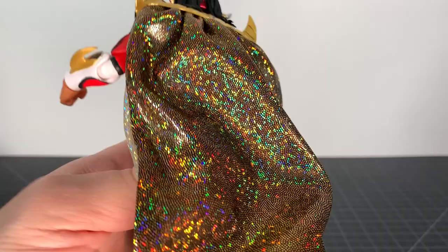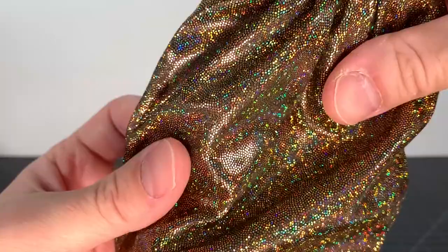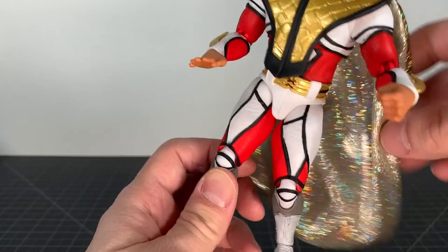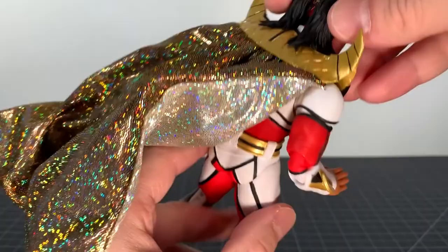Liger comes with this really awesome cape — a real technicolor dreamcoat cape. It's really nice, very sparkly with lots of different colors. There is a bendy wire at the ends going down the bottom and at the top as well, so you can get it in a few different poses for more action-oriented looks. The back is more gold, the front is more white with a glittery effect.